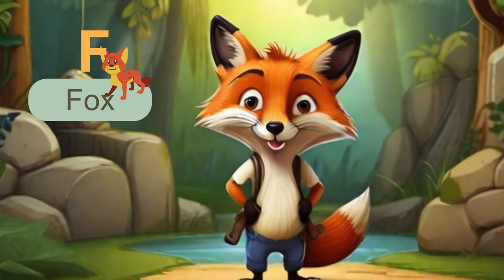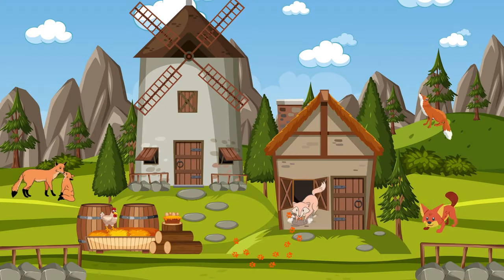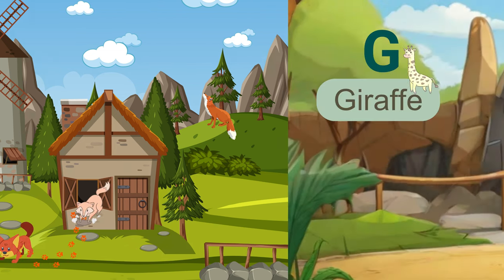The next letter is F. F is for fox. Foxes are known for their cunning and adaptability. They're clever hunters and have a wide range of vocalizations, from barks to screams.